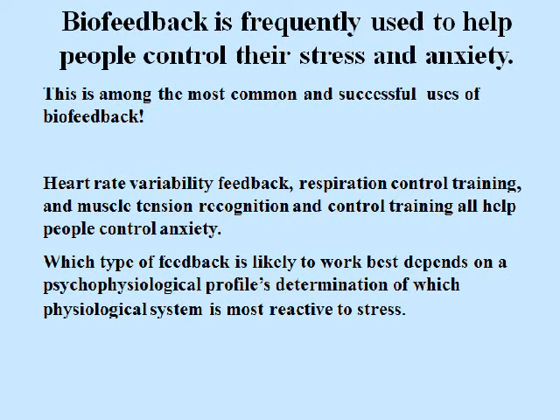Biofeedback is frequently used to help people control their stress and anxiety — this is among the most common and successful uses of biofeedback. Heart rate variability feedback, respiration control training, and muscle tension recognition and control training all help people control anxiety. Which type of feedback is likely to work best depends on a psychophysiological profile's determination of which physiological system is most reactive to stress.